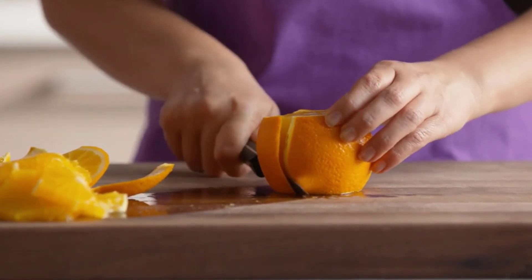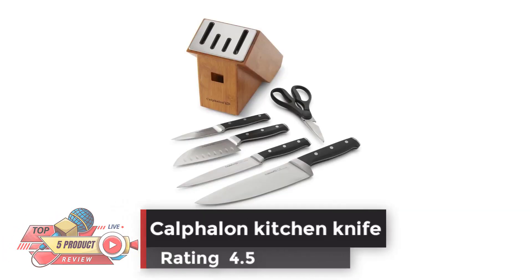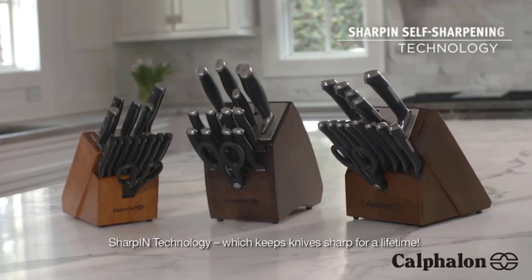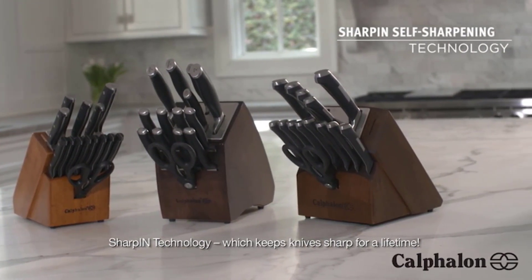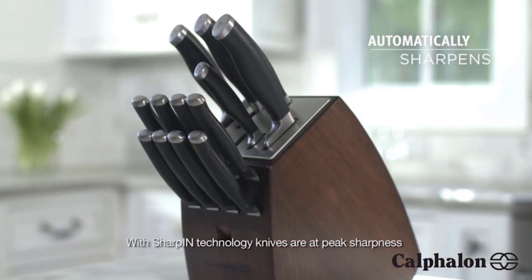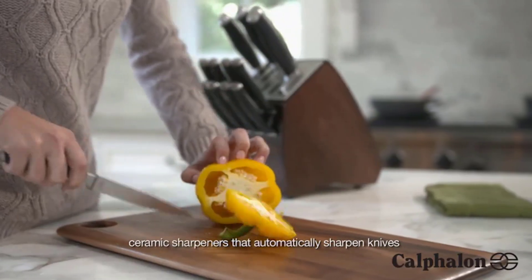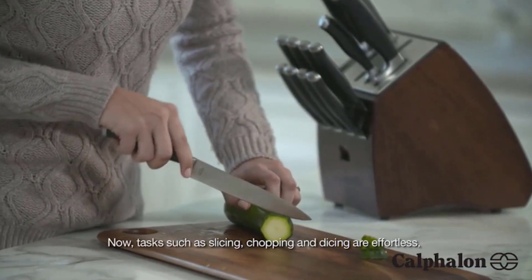Number three: Calphalon Kitchen Knife, rating 4.5. The kitchen knife set includes an 8-inch chef's knife, 6-inch utility knife, 5-inch santoku knife, 3.5-inch paring knife, kitchen shears, and a blonde rubberwood knife block. Built-in ceramic sharpeners automatically sharpen knives with every use. Forged high carbon no-stain steel with triple riveted handles that are contoured and labeled for easy identification in the block.